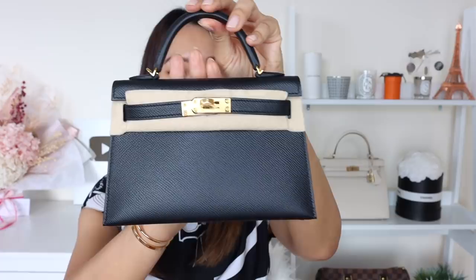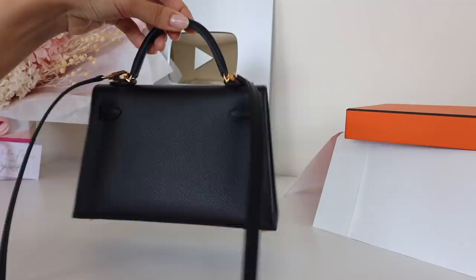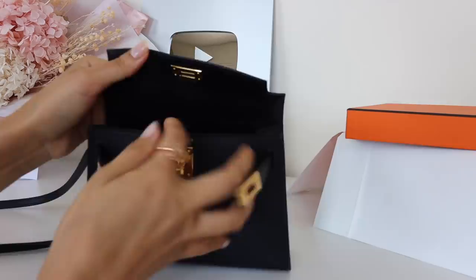It is the tiniest little bag. It's called the Mini Kelly 20 or Kelly 20 because it measures 20 centimeters across. The size is pretty rare to come by, especially in a more neutral color. I really wanted gold hardware this time because the majority of my Hermès bag collection has palladium hardware — silver-toned — so I did specify to my sales associate that I wanted gold hardware this time.